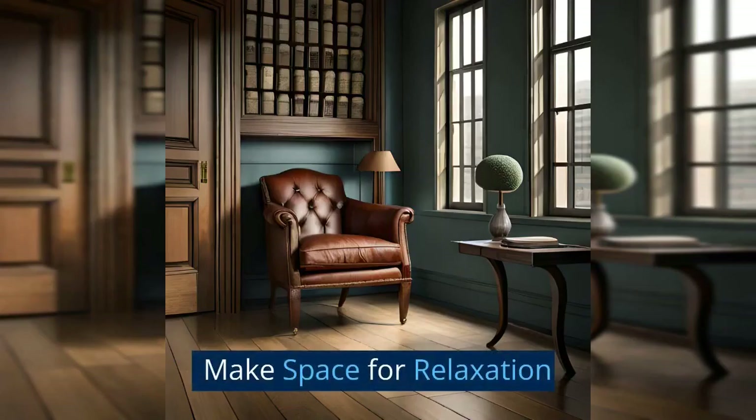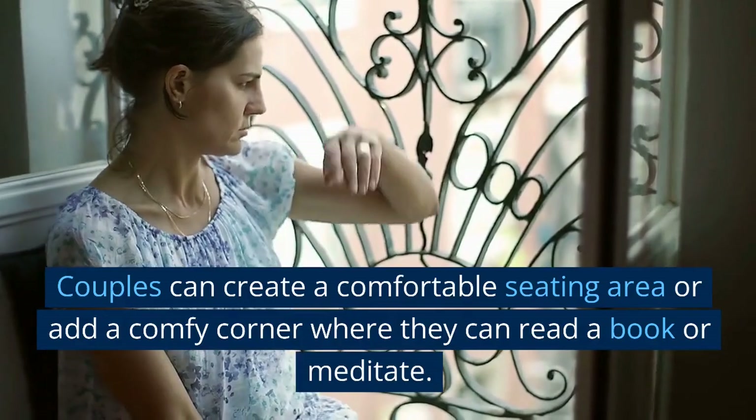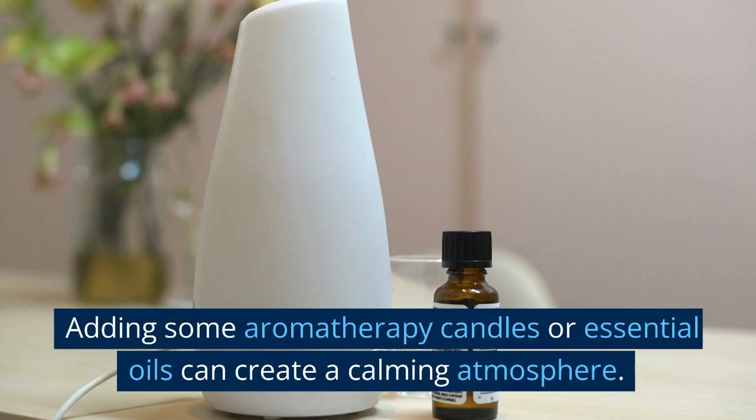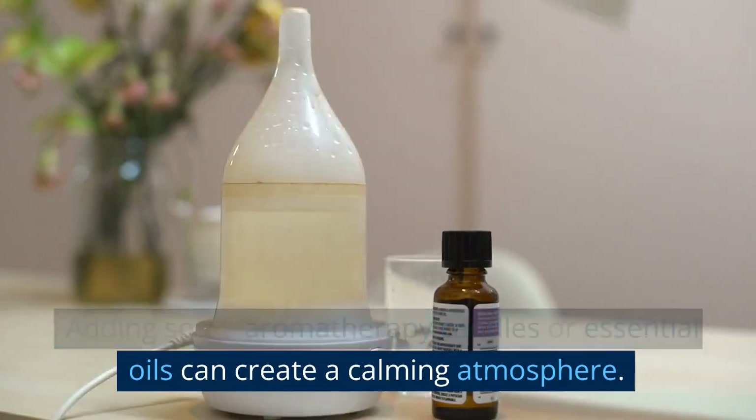Make space for relaxation. Couples can create a comfortable seating area or add a cozy corner where they can read a book or meditate. Adding some aromatherapy candles or essential oils can create a calming atmosphere.